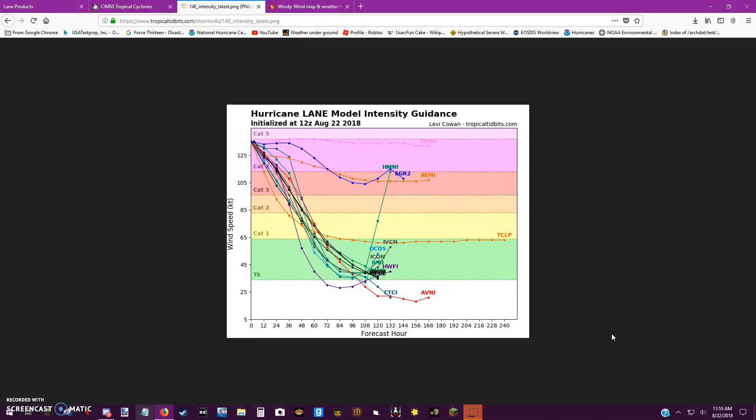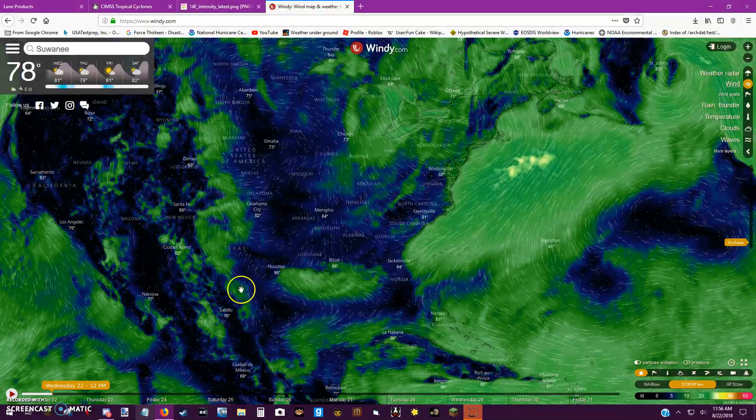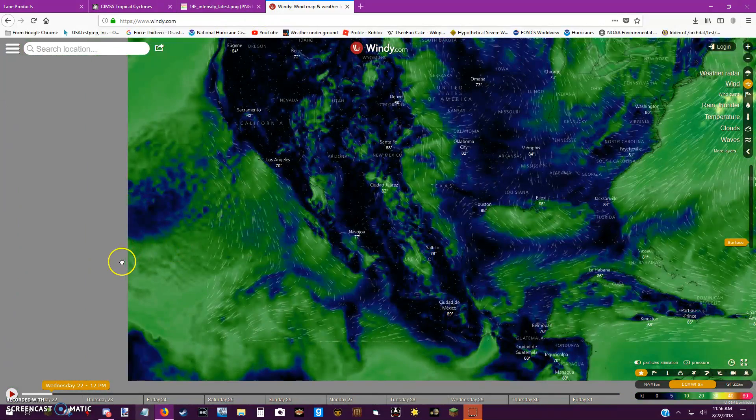The storm is now down to Category 4 from Category 5 intensity. Models agree on a significant drop in intensity, but some keep it at hurricane strength. I'm not going to risk it if I were in Hawaii.